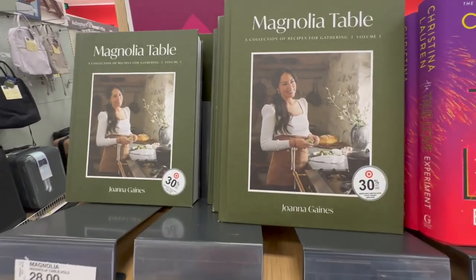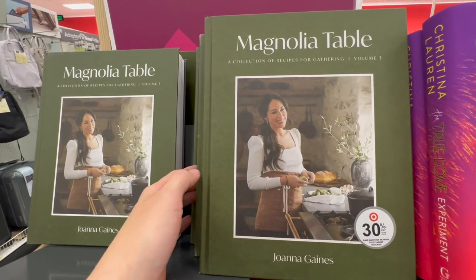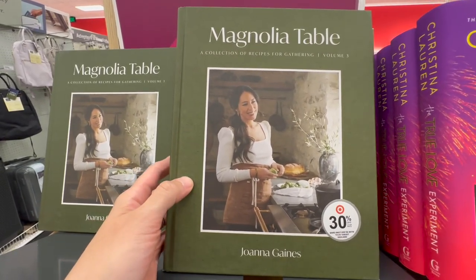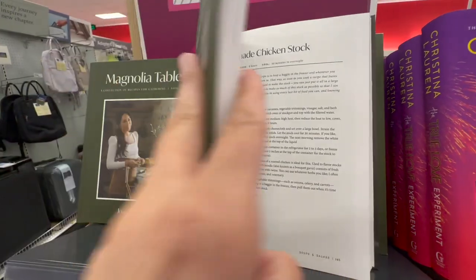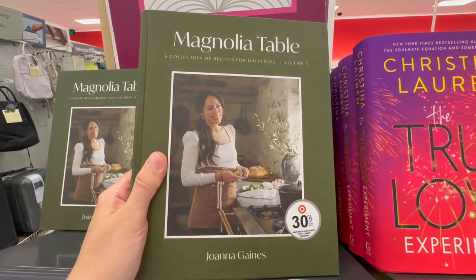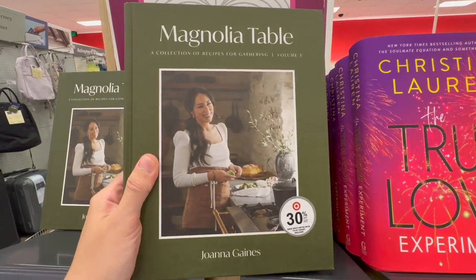They have it and it's 30% off. I've been looking for this — this is the new Joanna Gaines book, Magnolia Table, that was just released. It has tons of recipes, so I will pick up a version of this. I want to see what the 30% comes out to so I can compare it with the Amazon price, but I think this is going to be the better price.